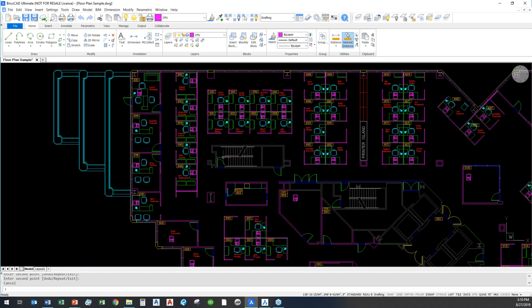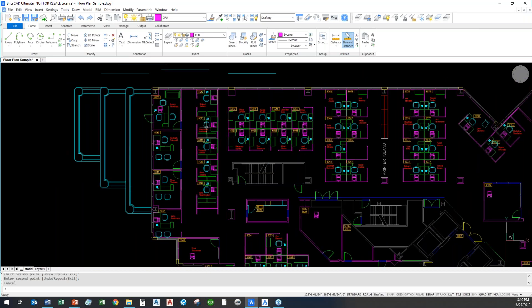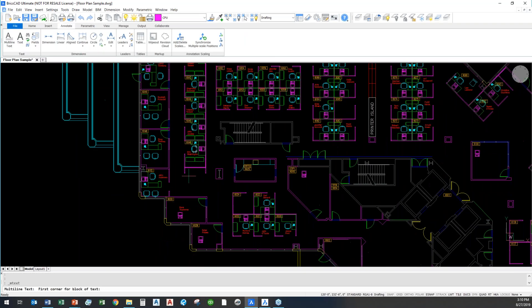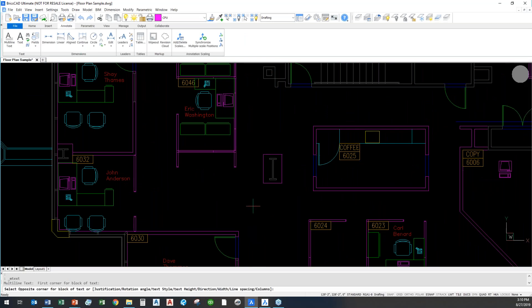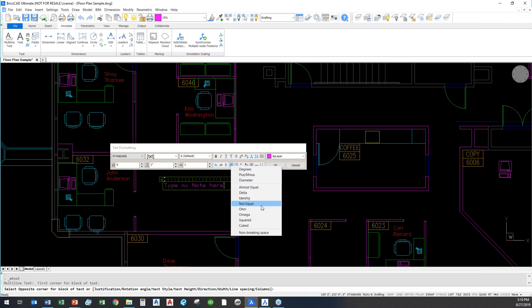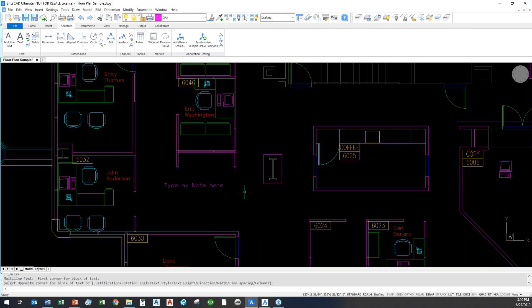Basic annotation, dimension setup, and structures are all the same. I can go to the Annotate tab and drop in MText wherever I need it, just like in AutoCAD. I can change fonts, shape files, and adjust size. I've got all the tools for bold, italics, and symbols like degrees. All the basic tool controls are here.